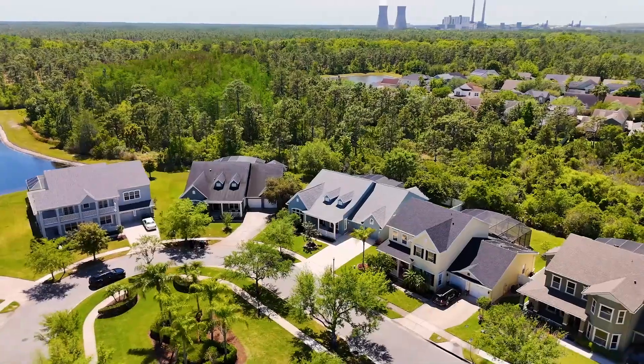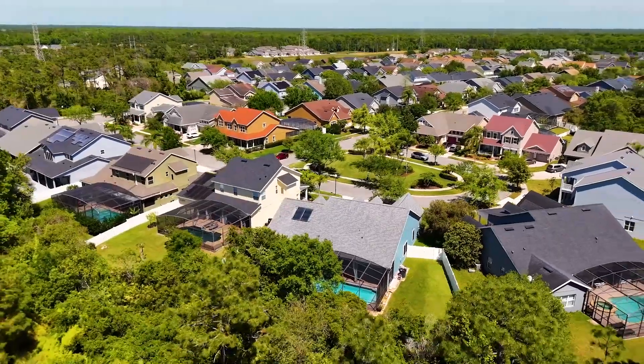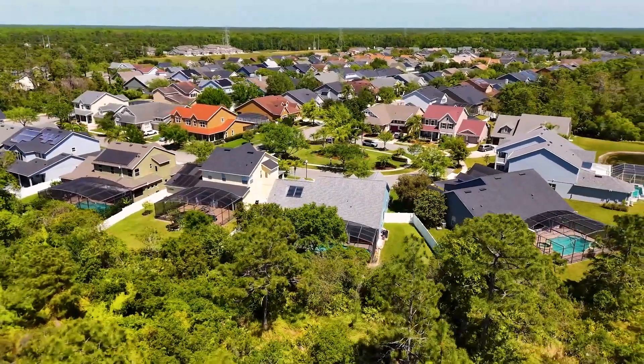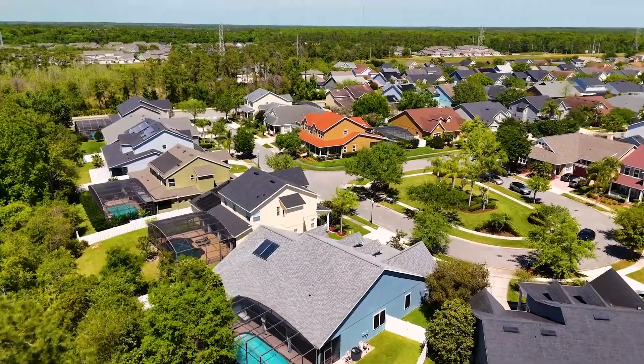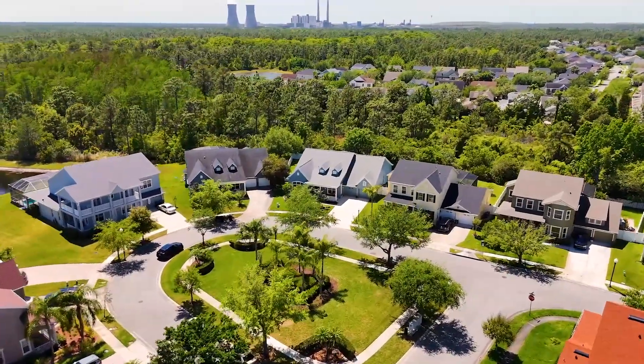Living in Avalon Park, you'll enjoy the benefit of great schools located within the community, adding to the appeal for families. The neighborhood is known for its walkable streets, community events, and proximity to shopping, dining, and entertainment options.